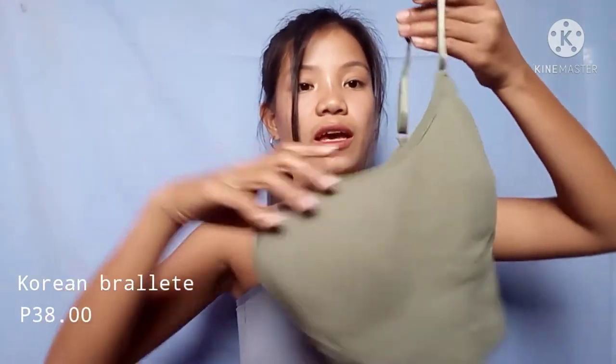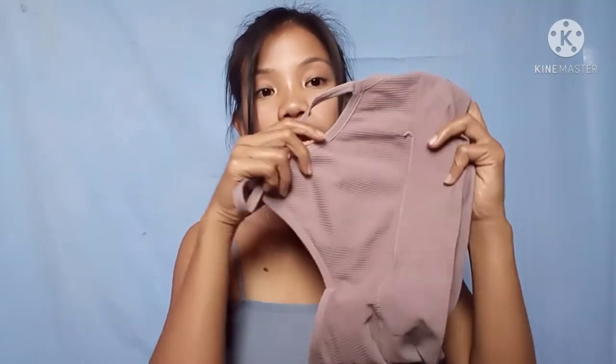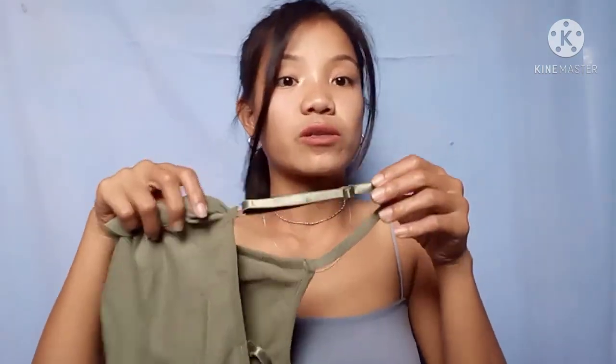Next are the bralettes. This round bralette style is very trendy right now, so I got two of these. One is not adjustable in the strap, and the other one is adjustable — and it looks really beautiful, guys.